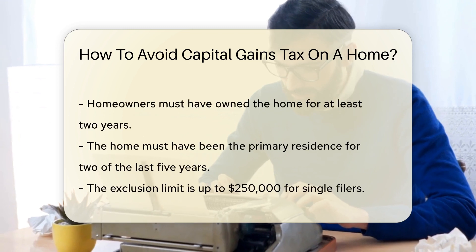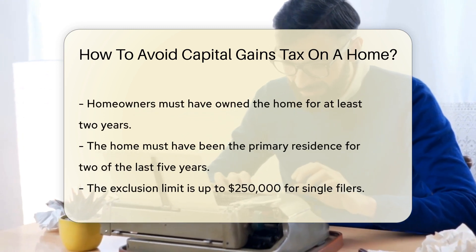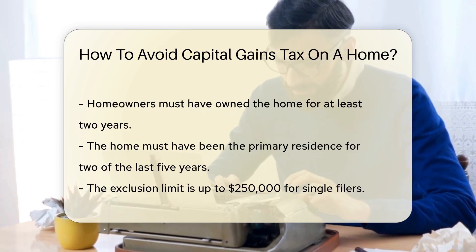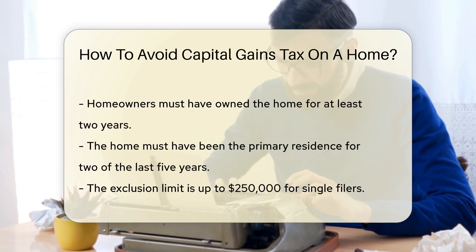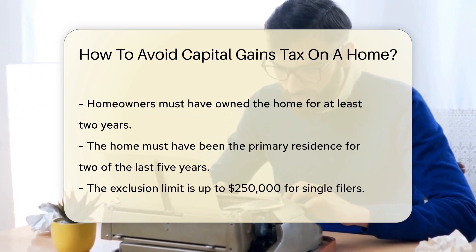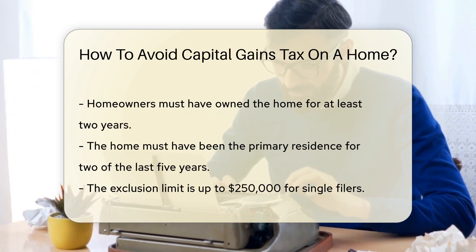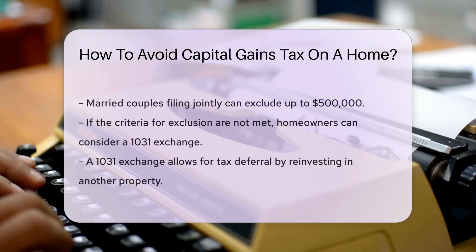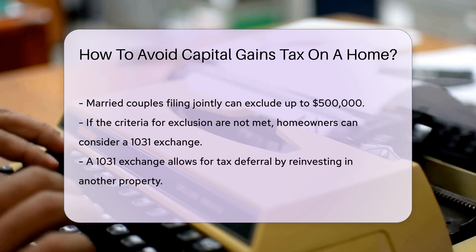To qualify, you must have owned the home for at least two years. Additionally, you must have lived in the home as your primary residence for two of the last five years. The exclusion limit is up to $250,000 for single filers and $500,000 for married couples filing jointly. This means you can sell your home and not pay tax on a specified gain.